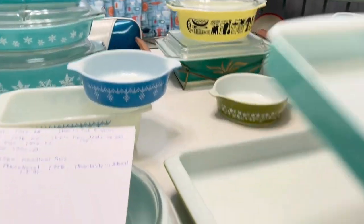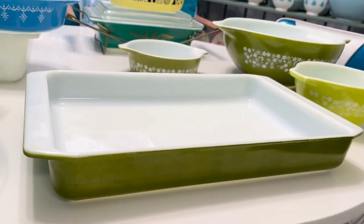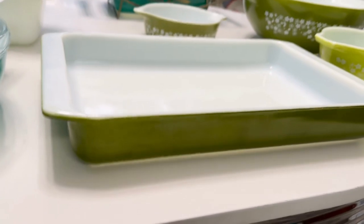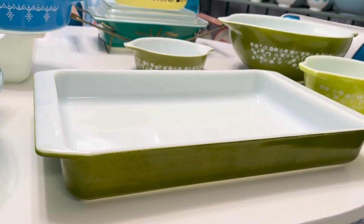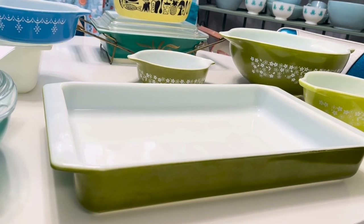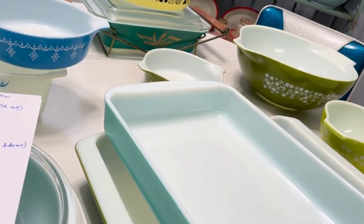I have this in the verde green — this lasagna pan. I like how it kind of flares out on the sides a little more than the others. I want to say that was made from around 1968 to 1972 — I'm going off memory on this. It could be wrong, but it's like 60s, early 70s, which makes sense with that time period.